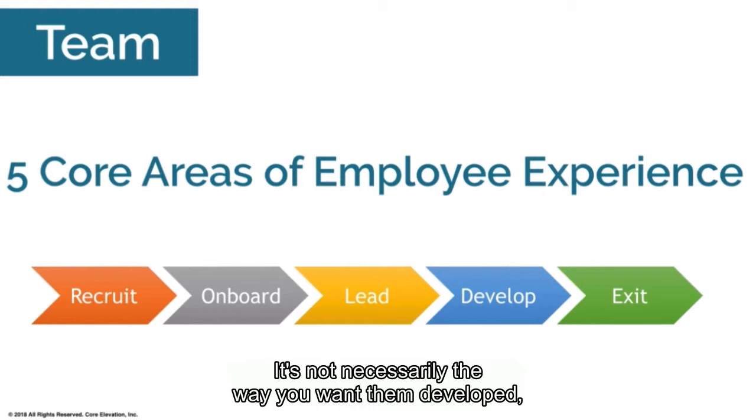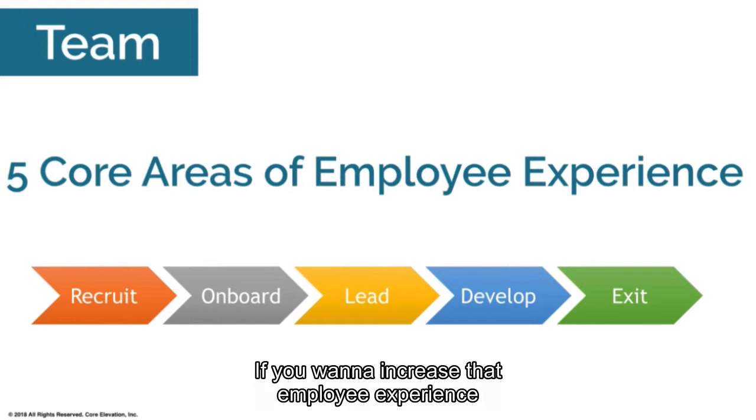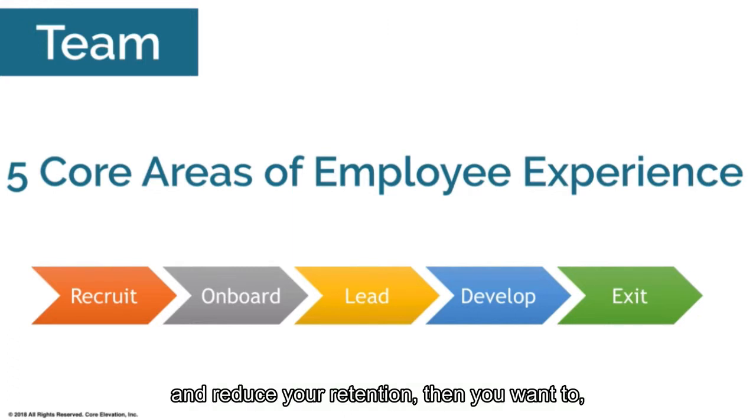It's not necessarily the way you want them developed — it's the way they want to develop. So if you want to increase the employee experience and increase your retention, you want to make sure you have a development program that allows for the right leadership development.